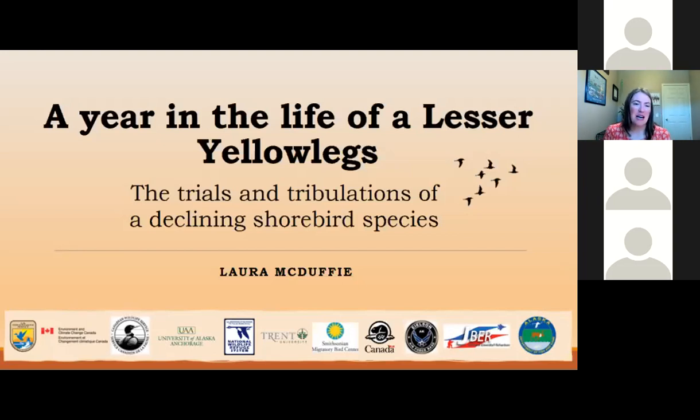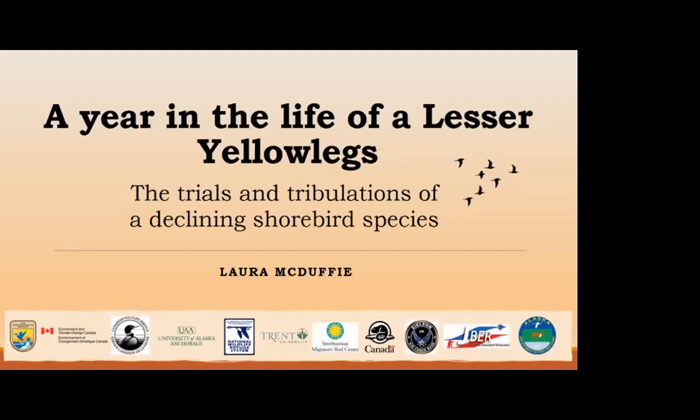So I'm going to talk about a year in the life of lesser yellowlegs. This project would not have been possible without all these various collaborators from agencies and universities from across the United States as well as Canada.